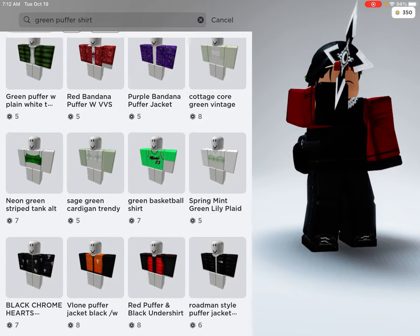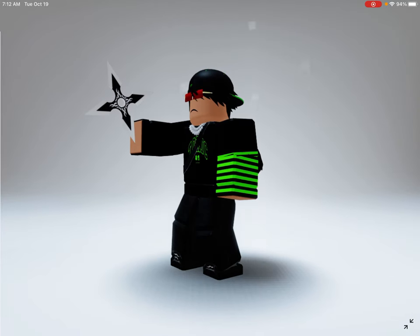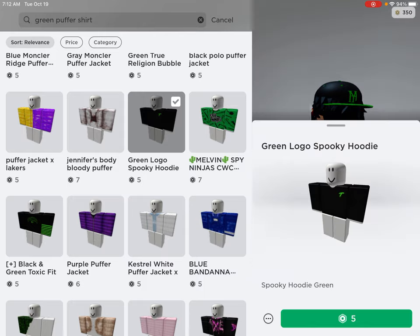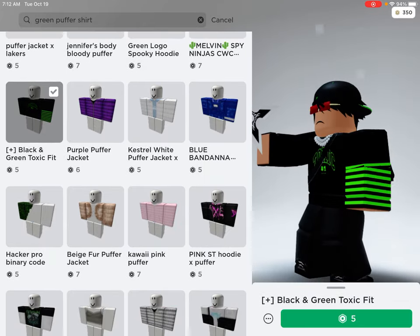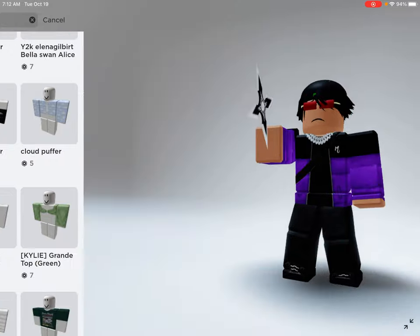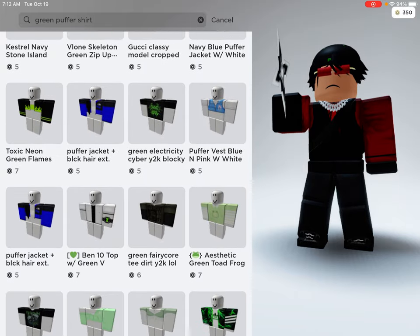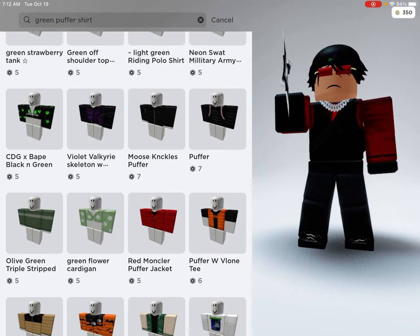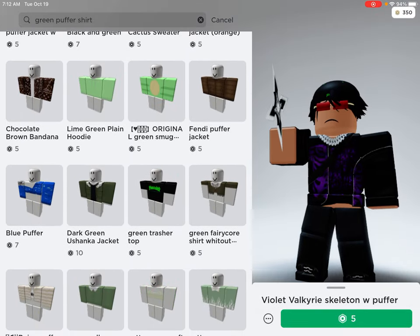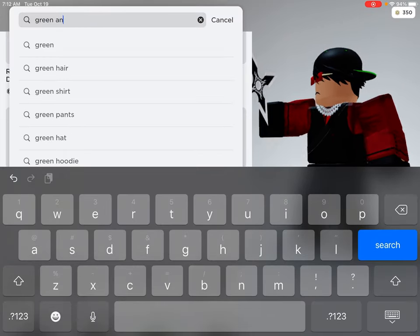Let me keep scrolling down. Let me look up a green and black shirt.